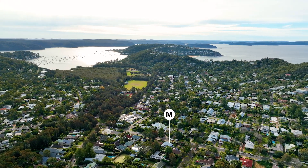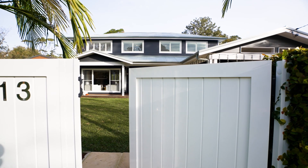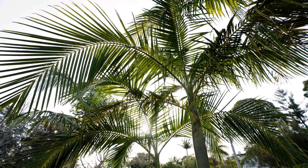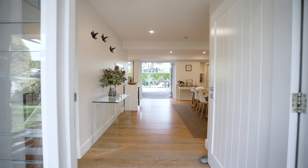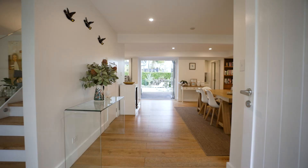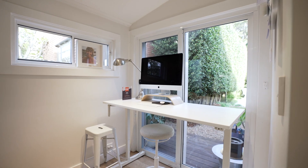In addition to a great location, this home has lots of curb appeal with a fully gated block and sunny north aspect. The dual level design has a free flowing layout with three distinct living zones and a home office, all on the main floor.